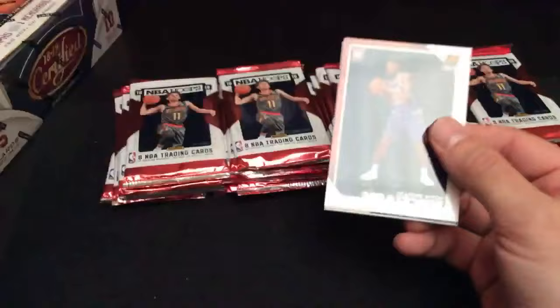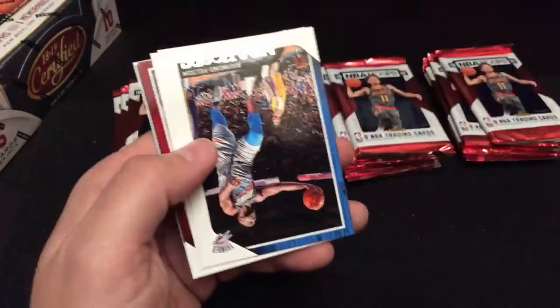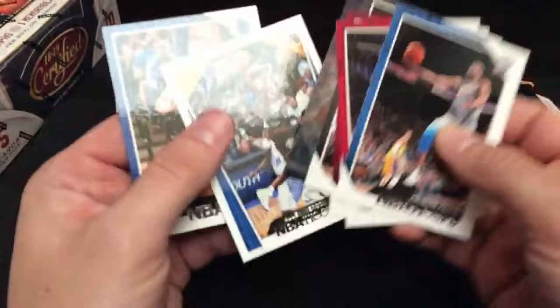Here's a DeAndre Ayton rookie — number one pick, the Phoenix Suns. Let's see who's got the Phoenix Suns — that's Jorge F. He gets a little DeAndre Ayton rookie right there, pretty cool. Raymond Felton, Joe Harris, there's a little insert. Another DeAndre Ayton — another insert right there. And Allen Iverson and Maxi Kleber — very cool right there.